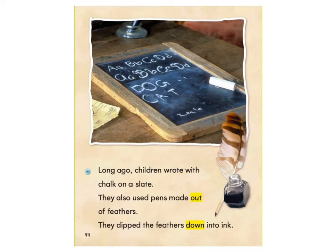Long ago, children wrote with chalk on a slate. They also used pens made out of feathers. They dipped the feathers down into ink.